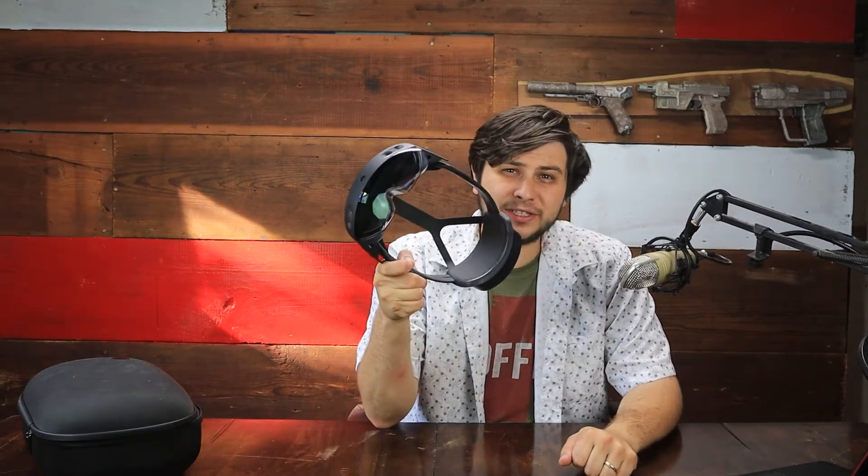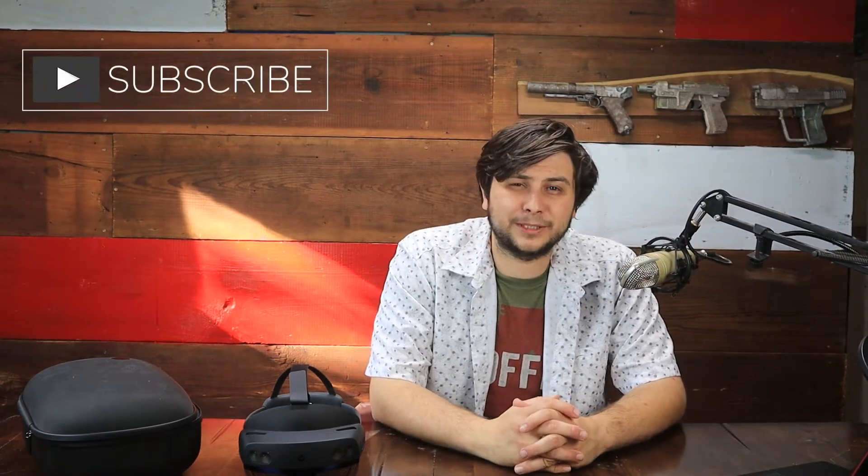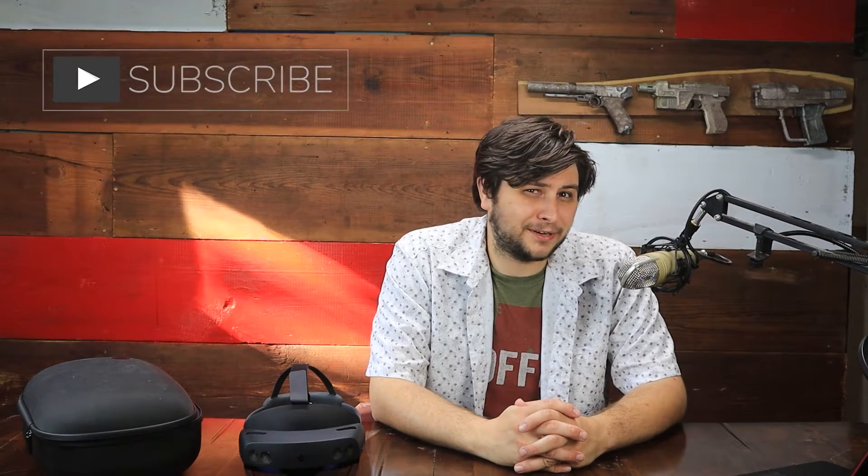Hey everybody, Will here, and today we are going to be looking at the Microsoft HoloLens 2. As always, this is going to be an educational perspective, but if you find any part of this video insightful, interesting, or maybe helpful in your purchase of a HoloLens unit, let me know in the comment section below, then hit that like button. If you are new to the channel, please consider subscribing and hitting that notification bell, as it definitely helps us out here at EduCenter.